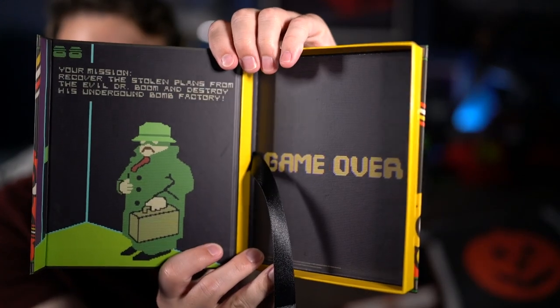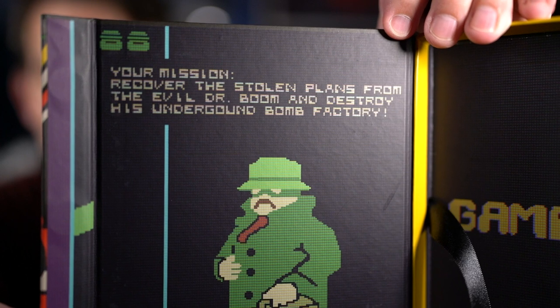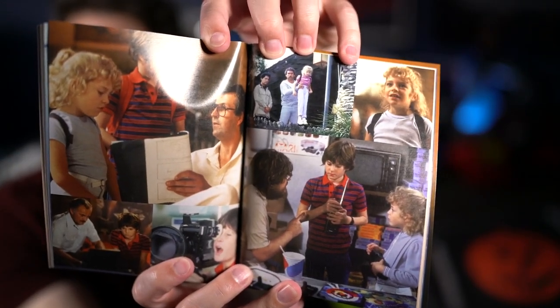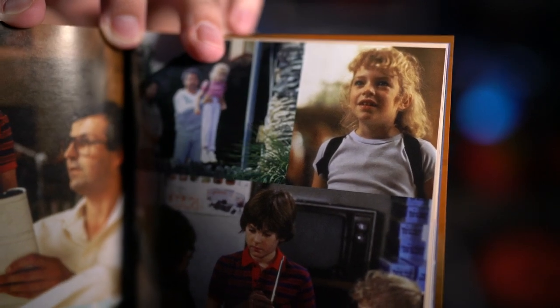There's a case featuring the game from the movie — you can read the text: 'Your mission: recover the stolen plans from the evil Dr. Boom and destroy his underground bomb factory.' It comes with a really nice booklet full of info, pictures, and a nice collage. One thing I noticed in the booklet — isn't that the girl from Twilight Zone: The Movie? The little girl in the seat on the plane with the doll doing the no-smoking bit with John Lithgow? I think that's her.